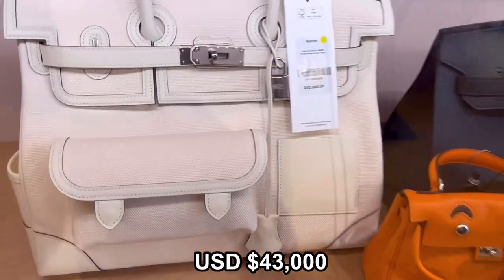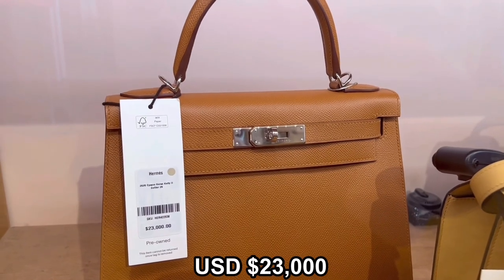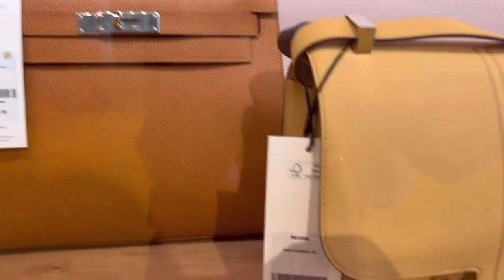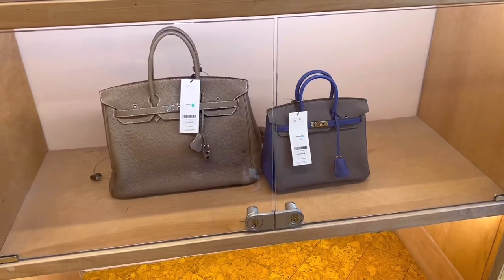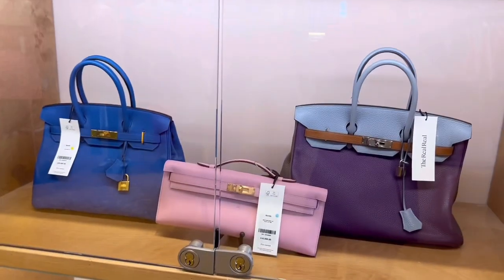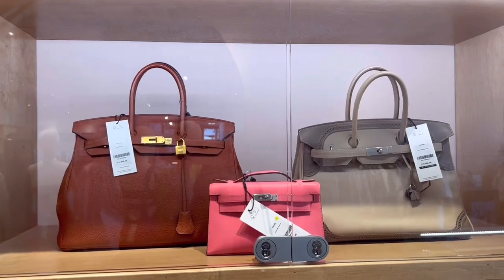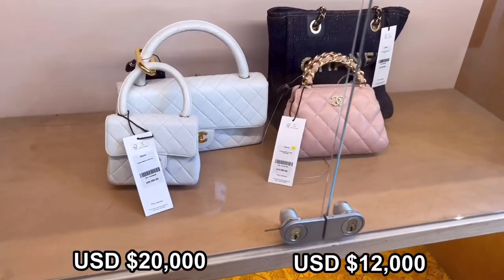The same style Birkin is $40k because it's a lighter color. This gold color Kelly is $20k, which is twice the regular price. And this Constance bag is almost the same as the regular price. There were so many different kinds of colors, from neutral to pop colors.